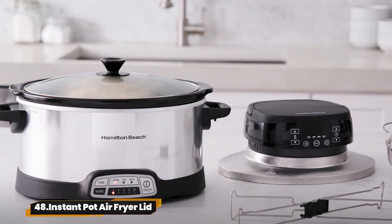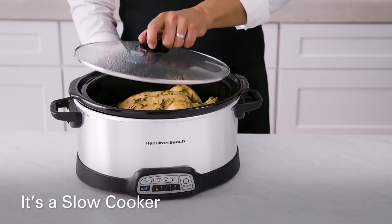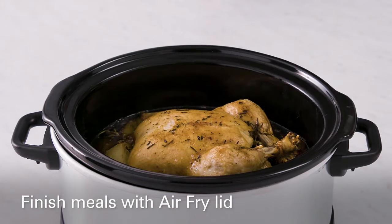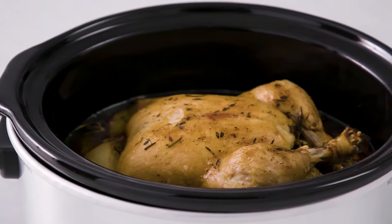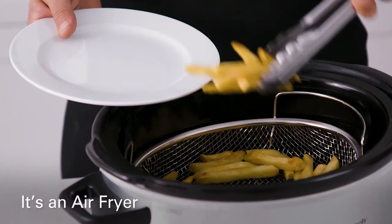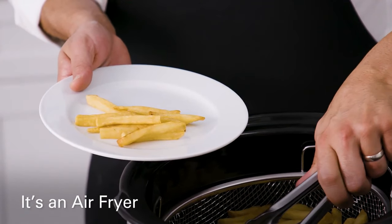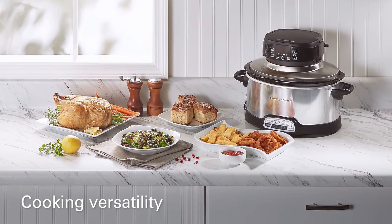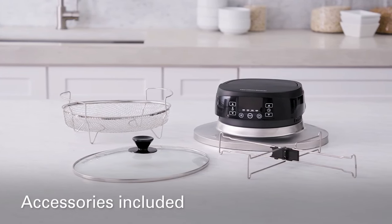48. Instant Pot Air Fryer Lid. Transform your slow cooker into an electric air fryer with ease. With four pre-programmed modes including air fry, broil, bake, roast, and warm, enjoy crispy goodness or richly-flavored meals. Simply place the air fry basket, add your food, and let the magic happen. It comes with handy accessories for seamless cooking.